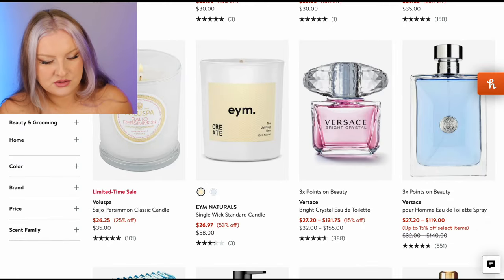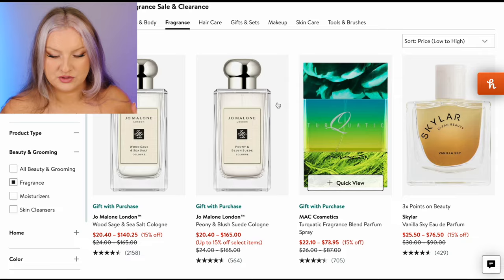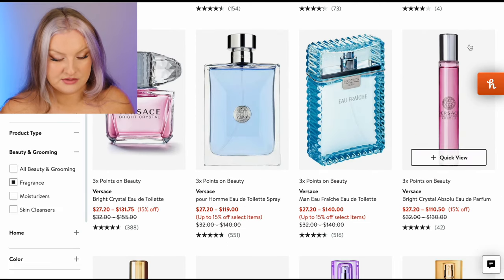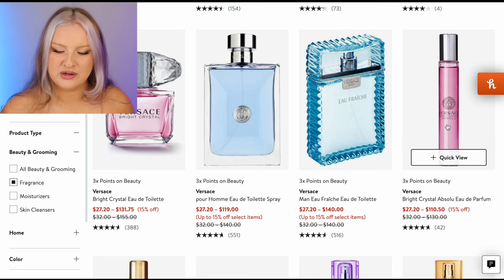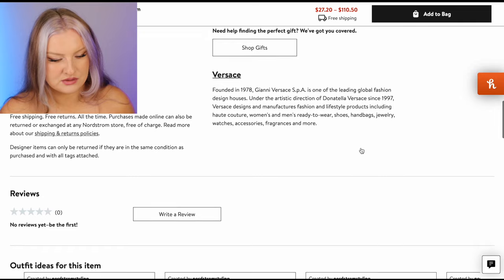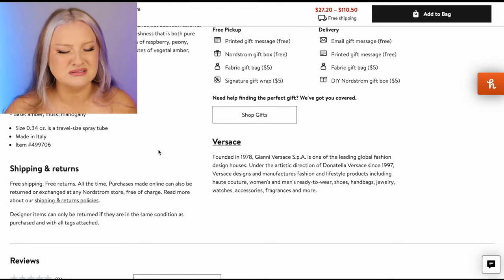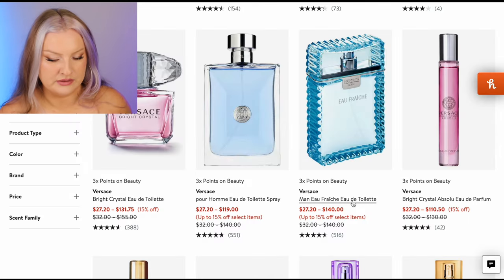We're getting to Versace — small sizes of Versace. We've got Bright Crystal. I don't love Bright Crystal; I haven't smelled the Absolute. Yuzu, pomegranate, raspberry, lotus, magnolia, peony. I wouldn't blind buy this one. Yellow Diamond — let me remind myself of the notes. Pear sorbet, lemon, orange blossom. I feel like either I've never smelled Yellow Diamond or it's been a really long time. I would add it — I'm going to add it to bag. It's got orange blossom, lemon, pear sorbet. Pear just always smells good in fragrance in my experience.